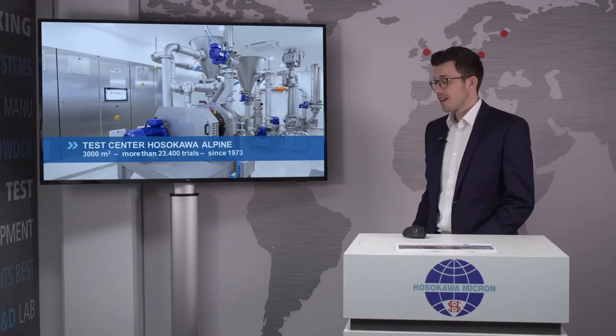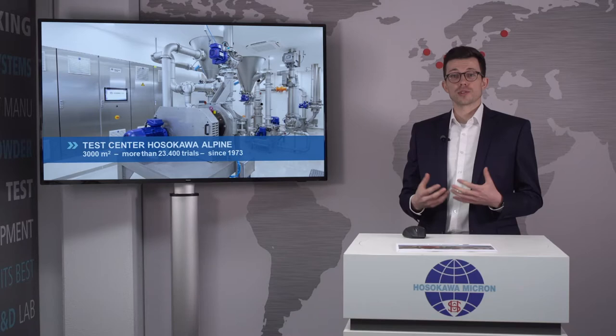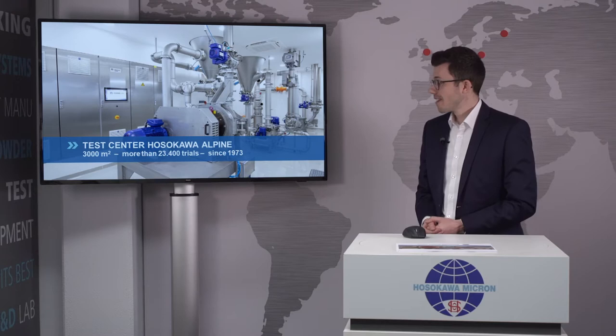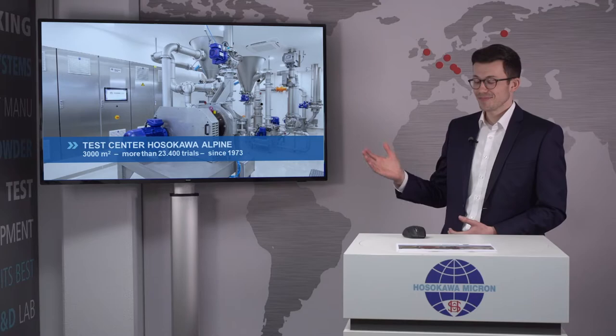Last but not least, I'd like to invite you to join us for trials in our test center. It's always a good idea to bring your own product and try it on our machines, so you can directly see the performance and what they are capable of — you get hard figures and proof. And now I'm very excited to learn more about mixing and blending.